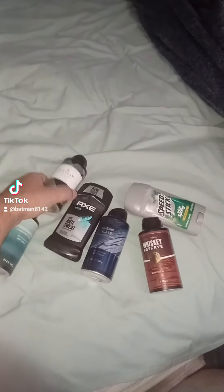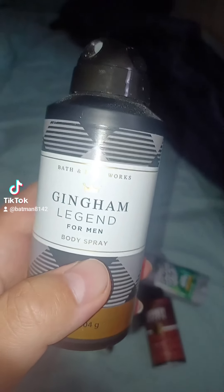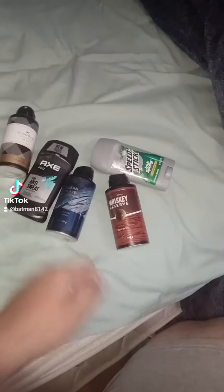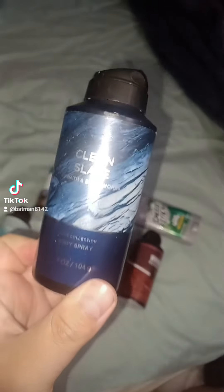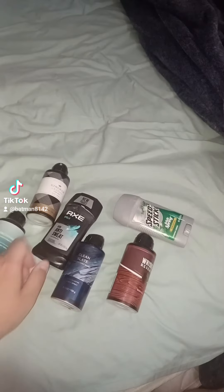Last but not least, we're going to take a look at four body sprays. This one's Fresh Water, then Legend, Ginger Ham, and also Whiskey Reserve — that looks cool. And next is Ocean Slate.